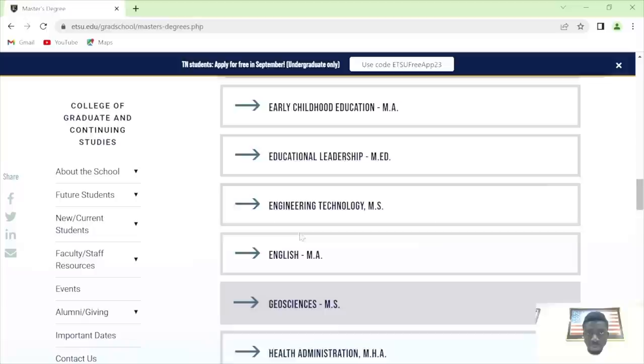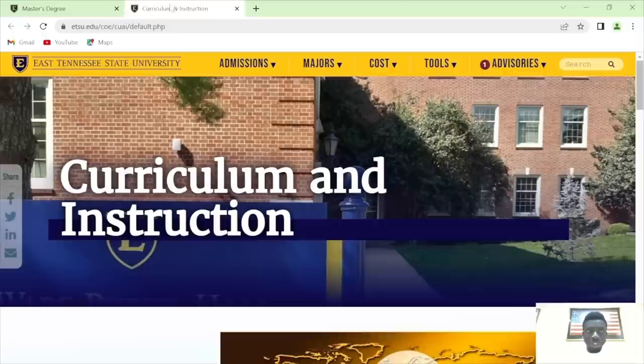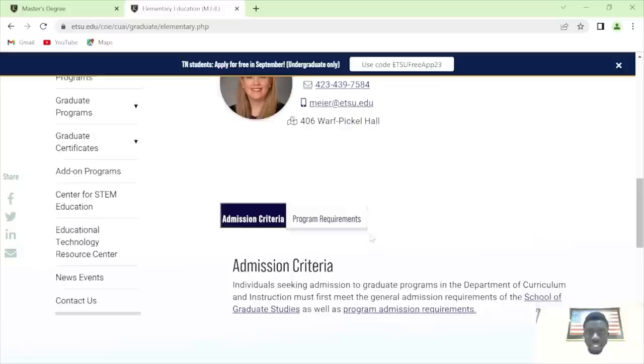Curriculum and instruction program website — let me check again. No test score required for this program. Personal statement and you'll be fine. Let me check what the curriculum and instruction program offers — this program is for people who are already licensed to teach. If you're not licensed, you are not qualified for this program — check it out.